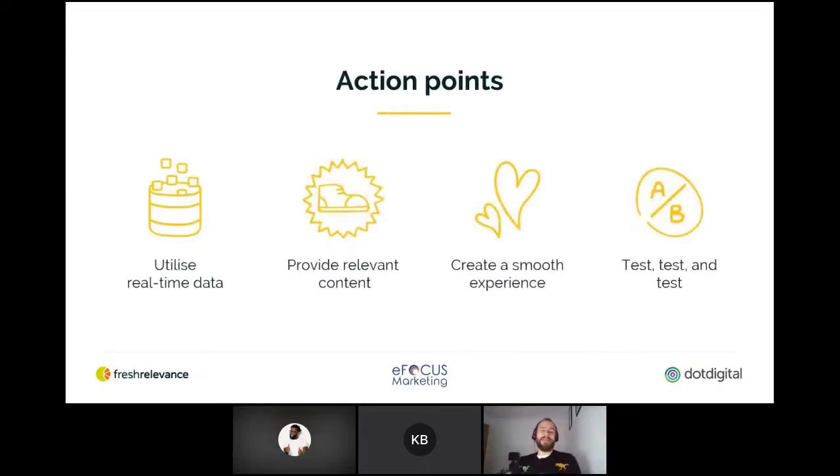Some takeaway action points: utilize real-time data and provide relevant content. Data really is king — the more you know about someone, the more you can personalize the message to them to ultimately make the content relevant and engaging. That helps create a smoother experience overall, which should hopefully lead to more sales. Finally, keep testing. The biggest mistake people make is setting something up and leaving it running just as it is for ages. It could be getting good results, but a little tweak here or there could actually further optimize things to generate far greater rewards.